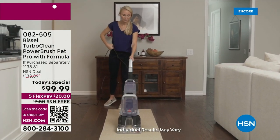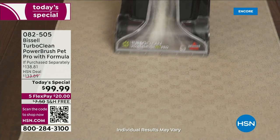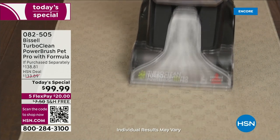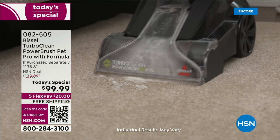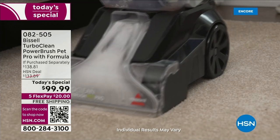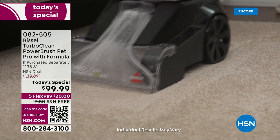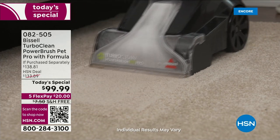I love when there's a company that's been around since 1876, because you know they do things right. This is the Bissell TurboClean Power Brush Pet Pro with formula. It is the most popular deep cleaner that they have, and for the very first time here at HSN,